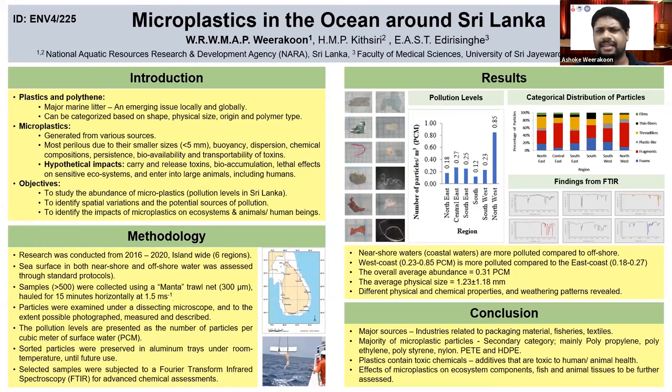So we started this study in 2016. First we wanted to study the abundance and see the pollution levels in Sri Lanka. Then we wanted to study the spatial variations and the potential sources of microplastic pollution in Sri Lanka.